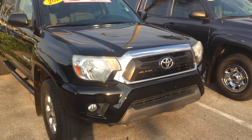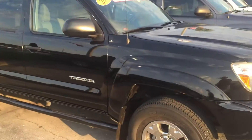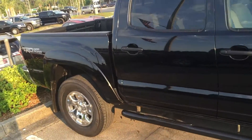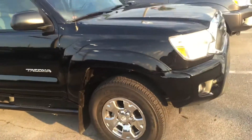Hey, good afternoon Jessica. This is Saif here at Arlington Toyota. Just want to take a couple of moments and send you this short video on this 2012 TRD off-road Tacoma. As you can see Jessica, this truck — this exact truck — is available.